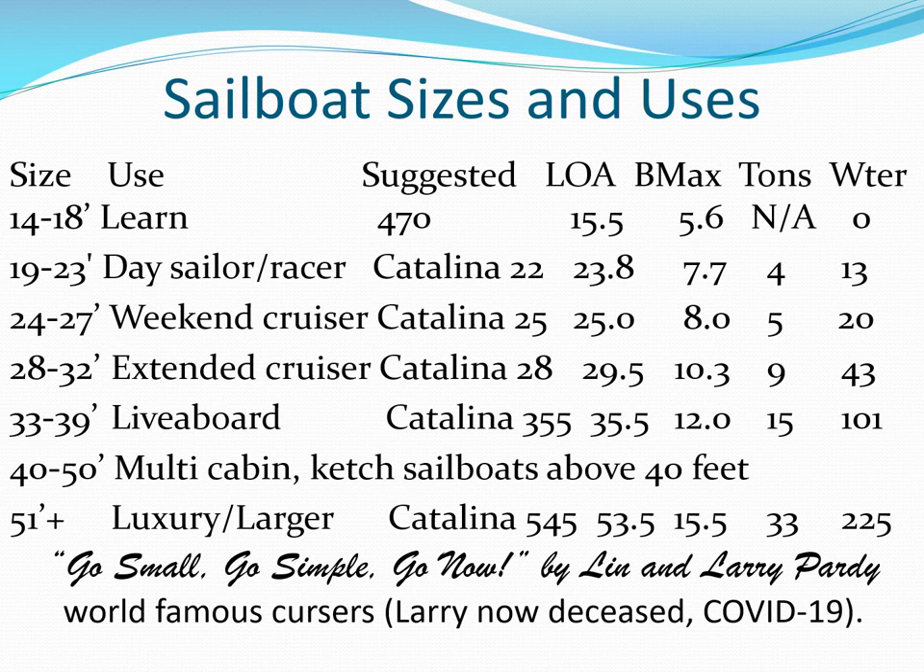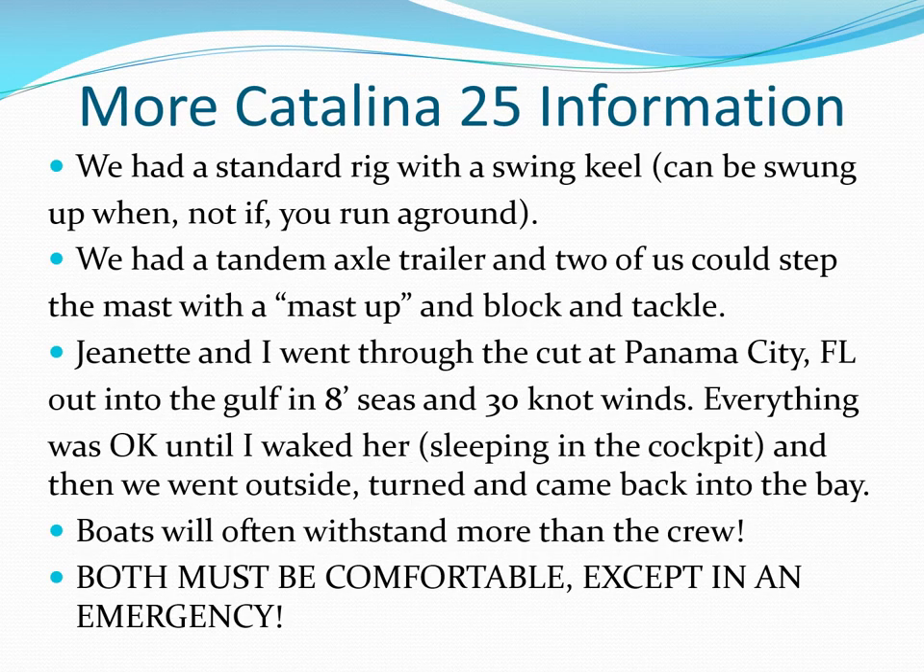Here are some suggested monohull sailboat sizes for different uses. Multihull sizes are somewhat similar but their hulls' beam is much narrower. On our Catalina 25 we had a standard rig with a swing keel that we could swing up when we ran aground.